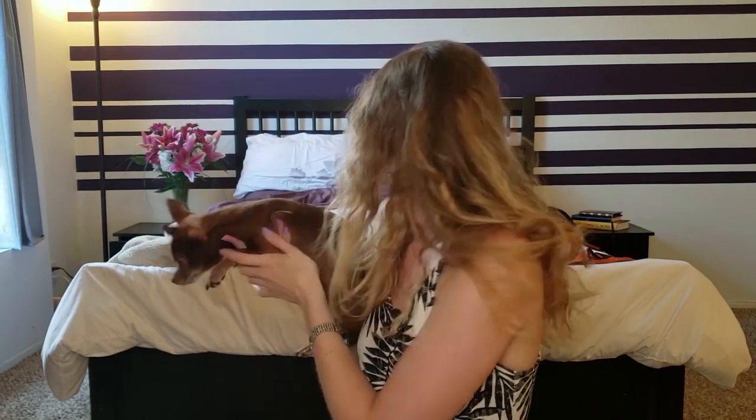It's honestly great being able to take her everywhere with you, but it can be a lot of work as well. It reminds me a lot of taking a newborn baby with you somewhere — I have to pack all of this stuff that you can see behind me. It's like carrying a diaper bag around with you.